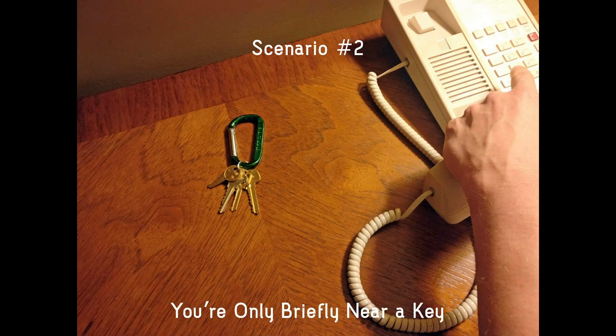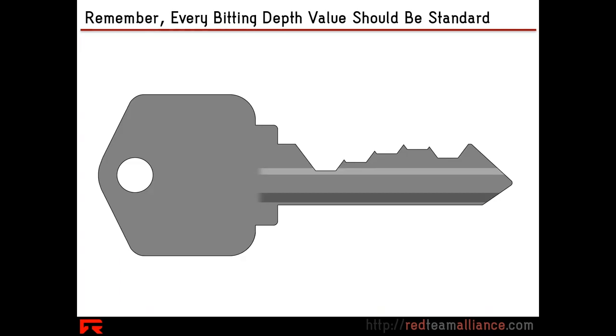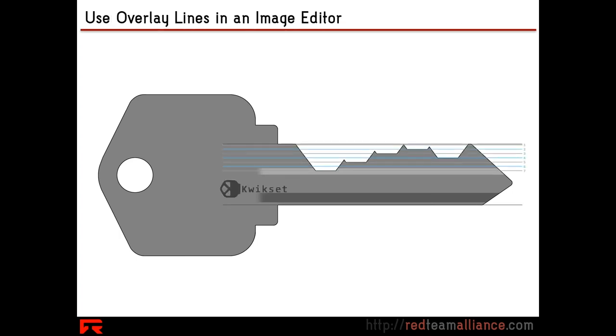What about a situation where someone is only briefly near you and can very briefly see your keys — they can't touch them. Let's say that carabiner is clipped right onto your big black belt under your red suit. However, if someone can take a photo of your keys, we can do a very similar measurement-based attack to extract those bitting values. Remember, every bitting depth and every position is a discrete range of possibilities — a specific set of values.